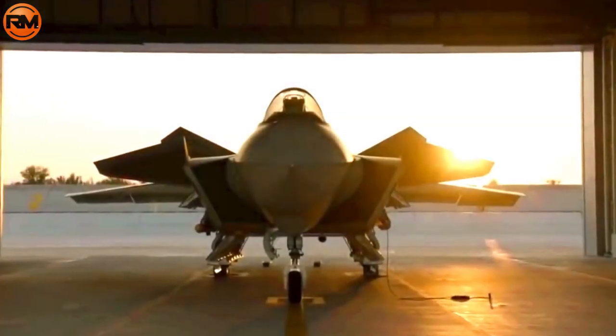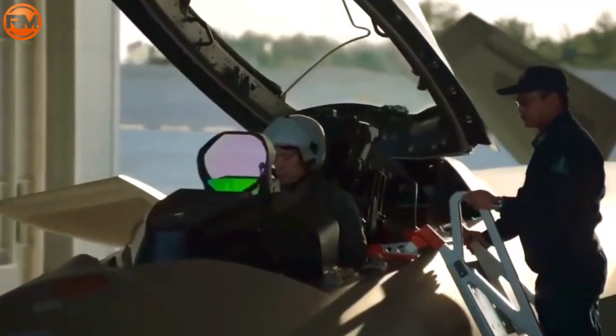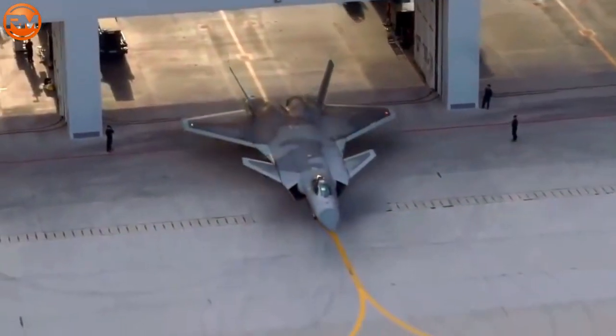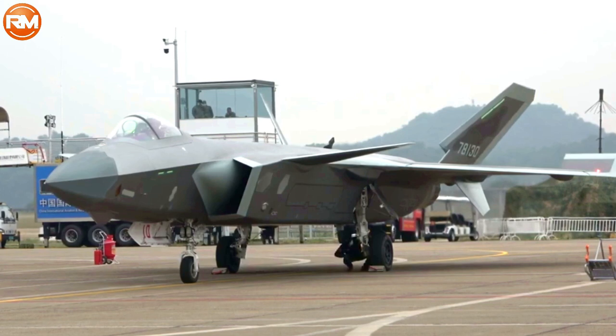With the B-2 stealth bomber and the Su-57 Felon stealth aircraft, the United States and Russia appear assured in defending their nations from foreign threats. But don't overlook China, one of the world's largest nations with a strong military navy.